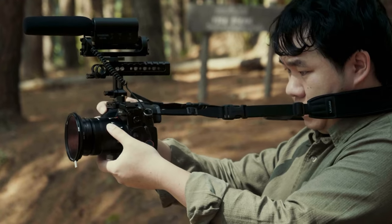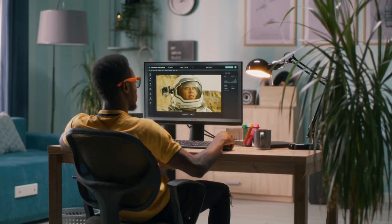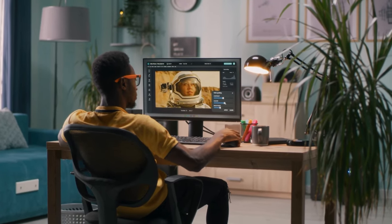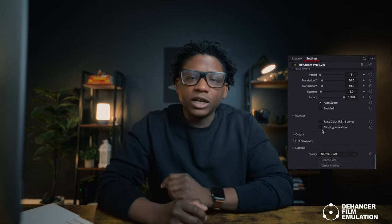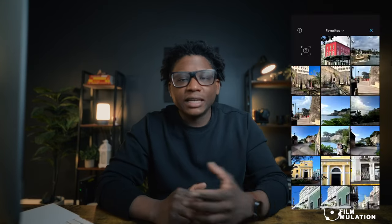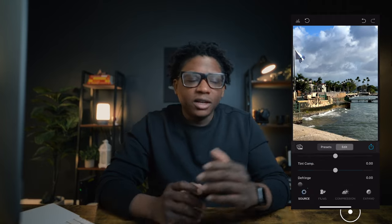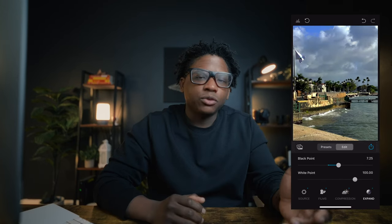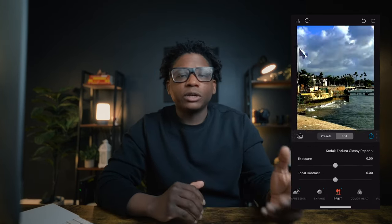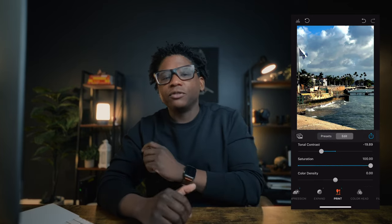If you are a solo videographer who does your own grading and coloring, or if you are a colorist, a solo filmmaker, or a documentary filmmaker — whatever the case may be — and you are looking for a way to enhance your footage, then Dehancer is a good place to start and end. If you're a photographer looking for a way to enhance your photos and stand out from the competition, then here you go. Dehancer is a great place to start. Although the name is Dehancer, it will enhance how you grade your footage.